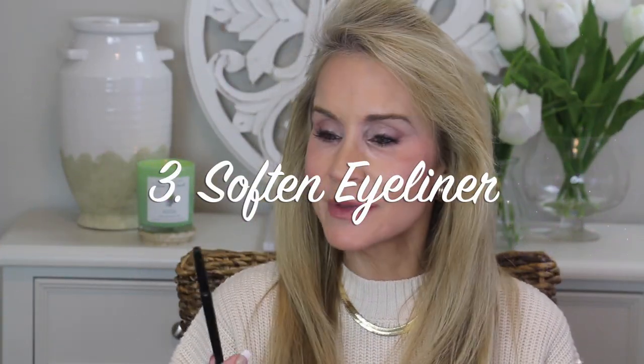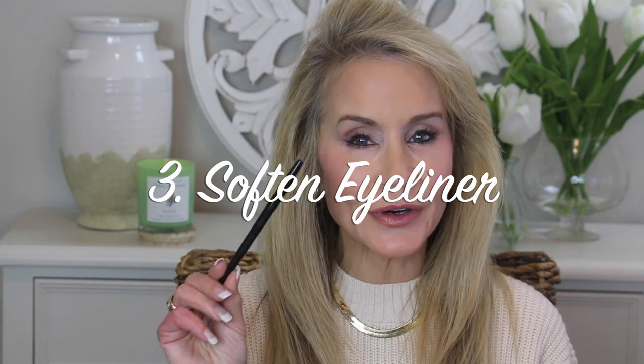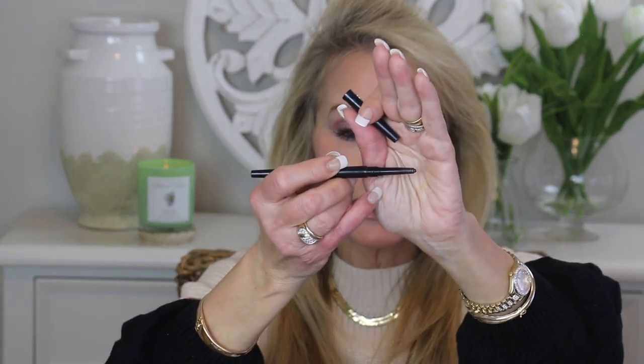Tip number three is to soften your eyeliner. I used to be very guilty of using these pure on-point eyeliners — I love them because they have a beautifully sharpened tip and they go on like a dream. But when I was editing myself in videos, I started noticing that my upper eye line was really, really heavy. And half the time I lined under my eyes or used darker shadow under my eyes, and that was aging as well.